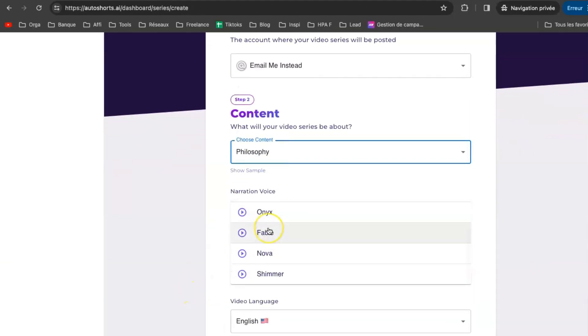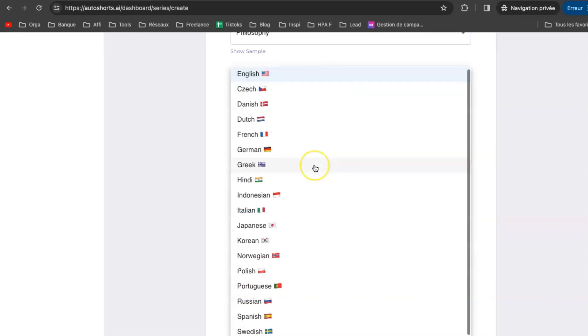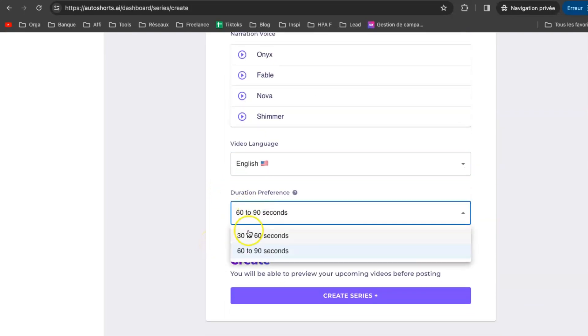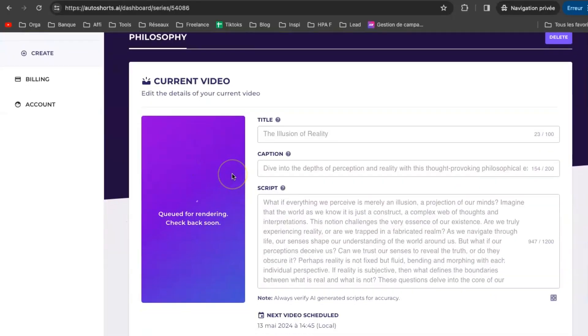Once you've done that, it's time to pick a voice. I'm going to go with this one for now. After that, you've got to choose your language — they've got lots of languages to pick from here, but I'm going to stick with English. You can also choose the duration of the video. You want your video to be under 60 seconds if you are posting on YouTube Shorts, and over 60 seconds if you are posting on TikTok. And finally, in the last step, you just need to click on Create Series, and boom — the video generation has started, and the video will be generated within one minute.